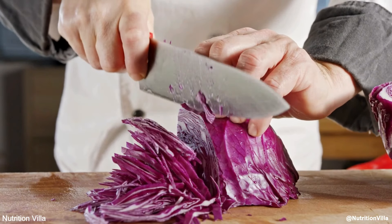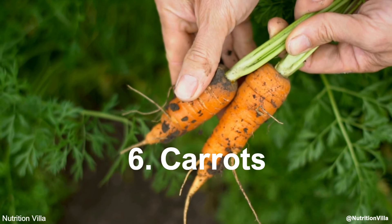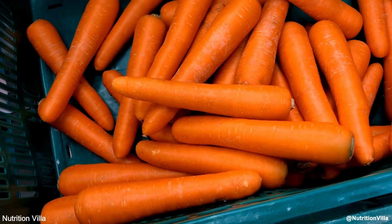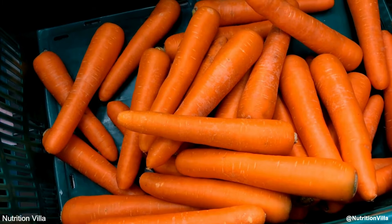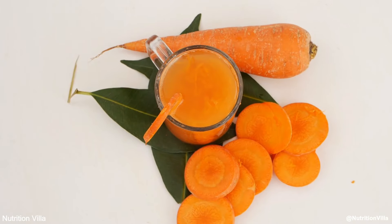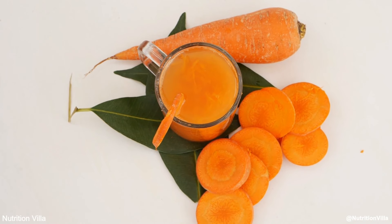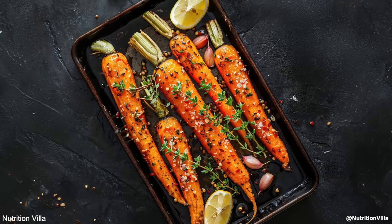Number 6: Carrots. Carrots are not only known for their high beta-carotene content but also for their ability to increase nitric oxide production due to their nitrate content. Carrots can be eaten raw, roasted, or juiced, offering a sweet and crunchy way to enhance blood flow and overall health.